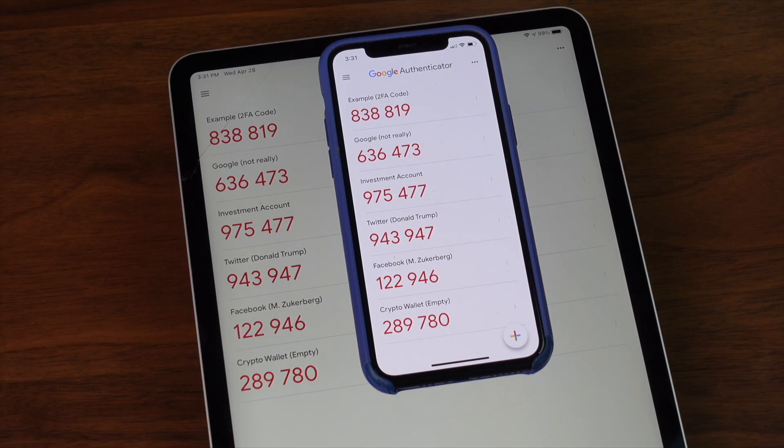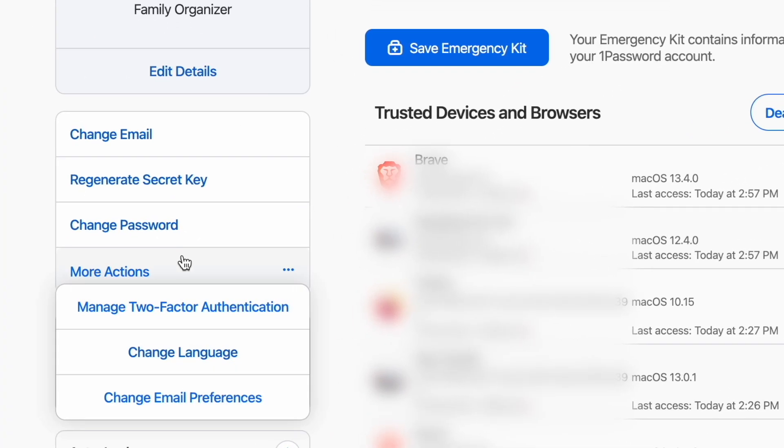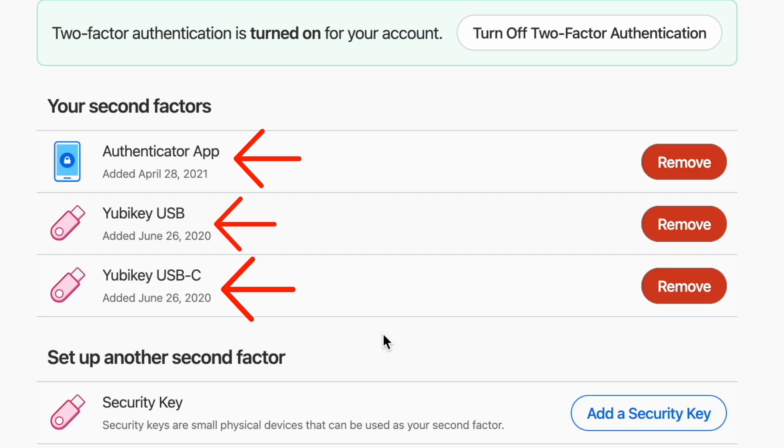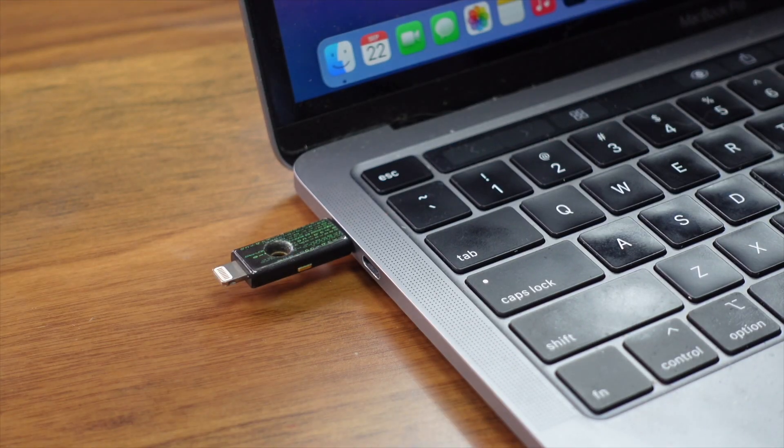Is your password manager protected by two-factor authentication? I'm not talking about storing your 2FA codes for your logins. I'm talking about what's required for you to log in to use the password manager itself. This feature isn't available with every password manager, but if it is, I recommend you use it. I have an authenticator code and two security keys that I use with my password manager, which means that any time a new device tries to access my password vault, not only will I need to enter my login credentials like normal, I'll also be asked for a second set of verification. As with any kind of login, if you can use 2FA for added security, you should. Your password manager is no different.